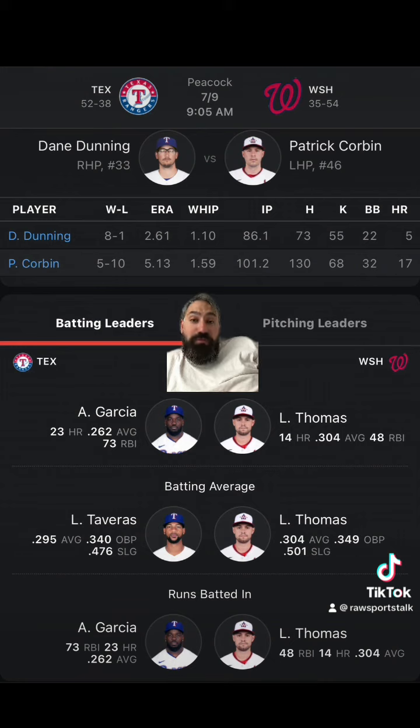Corbin has been screwing me lately because when I keep picking with him, I keep losing. But I am going to hedge because the last time Dunning pitched against the Nationals it was a one-run game. I'll take the Rangers on the money line and the Nationals getting the runs, and I'm going to go under. These are just my picks — if you disagree, please go with your gut and please bet responsibly.